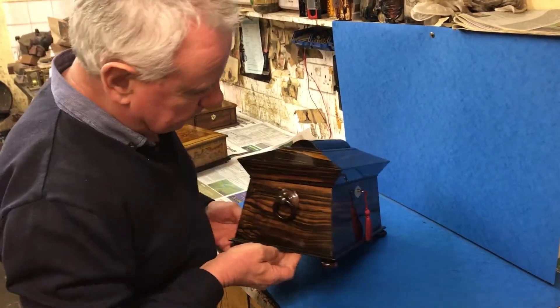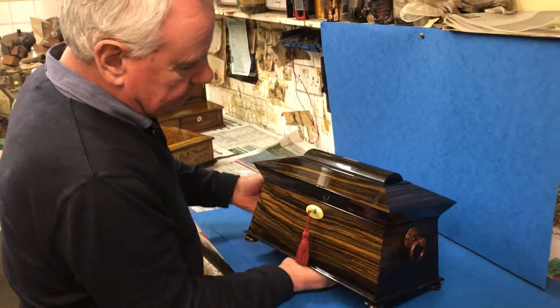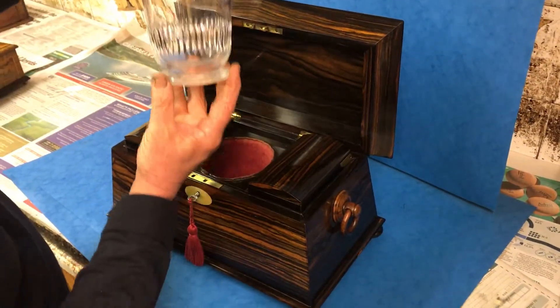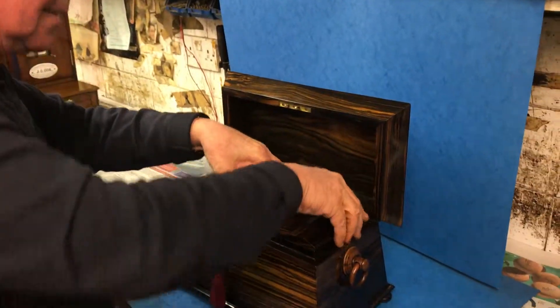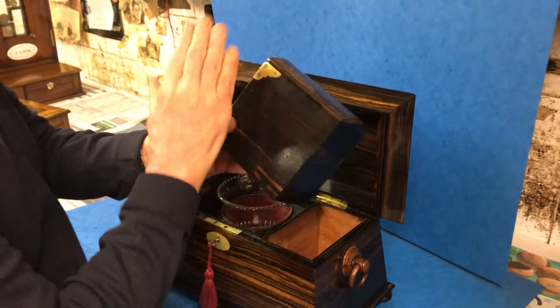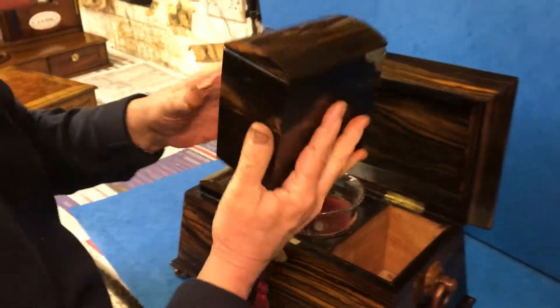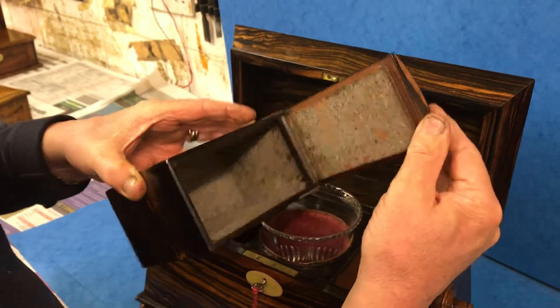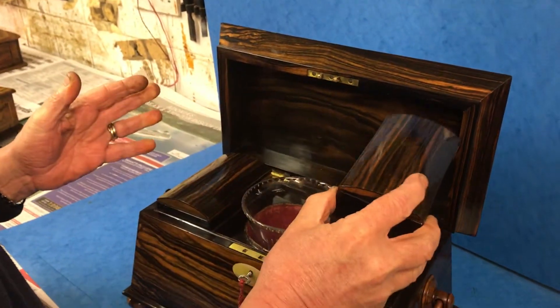It's in beautiful condition. When you open up the interior, the back is all panelled in Coromandel. It's got its original crystal liner, and when you lift the canisters out, even the sides and the carcasses of the canisters have wonderful hinges to the canister backs. A beautiful, beautiful box.